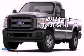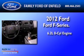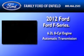This is a brand new 2012 Ford F-Series. It features a 6.2-liter 8-cylinder engine and an automatic transmission.